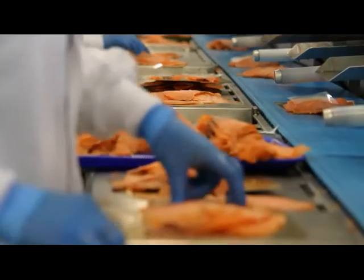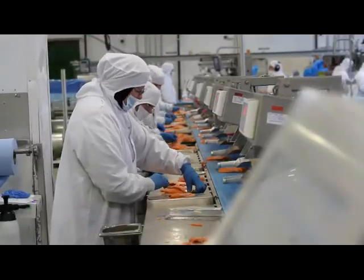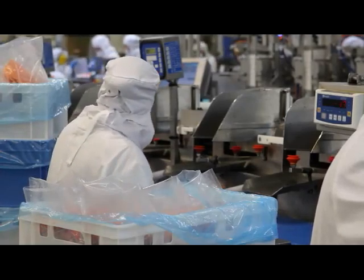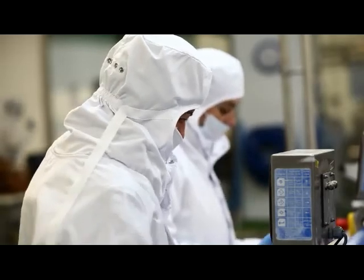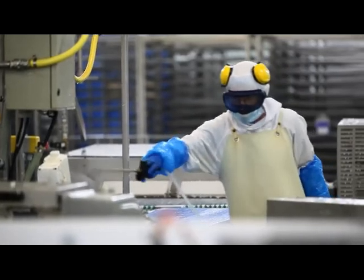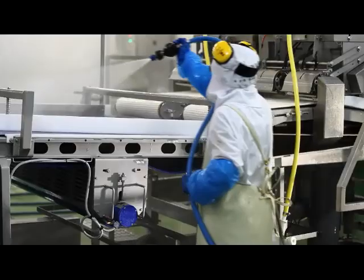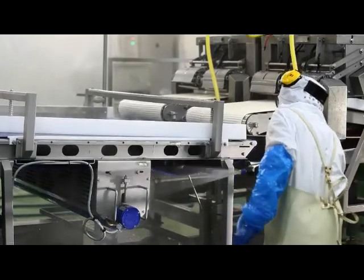With respect to all this diversity, the food processing industry must always remember one important factor: the health of consumers around the world. To ensure this, it must satisfy very high requirements. Maximum food safety, cost efficiency and hygiene take priority.